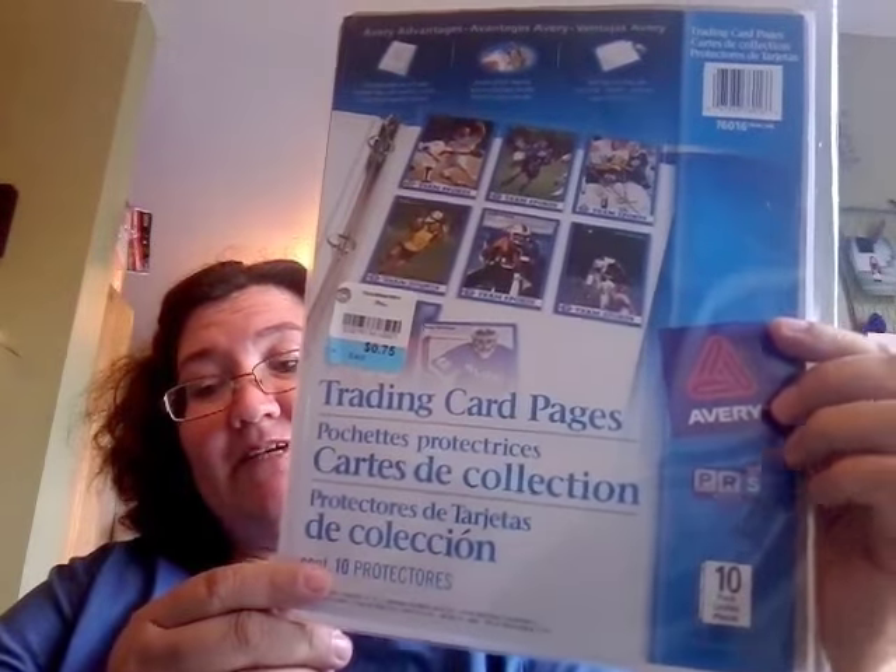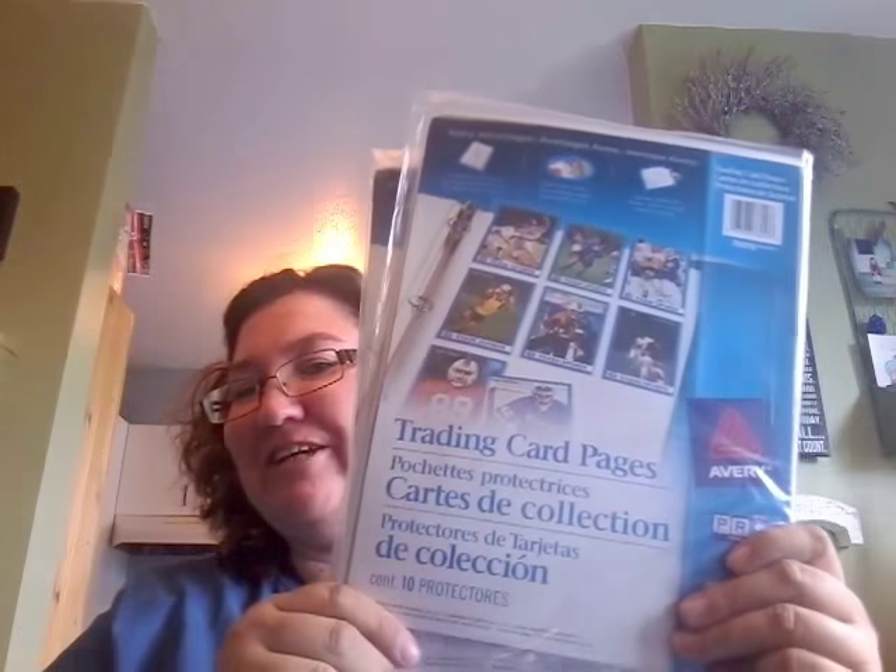I forgot to show you — I found these really nice trading card pockets: 10 in here and I paid 75 cents. I know these were a lot more than that. I also got some extra trading cards from the thrift store — I had already opened one and got one I wanted, which was Starlord.